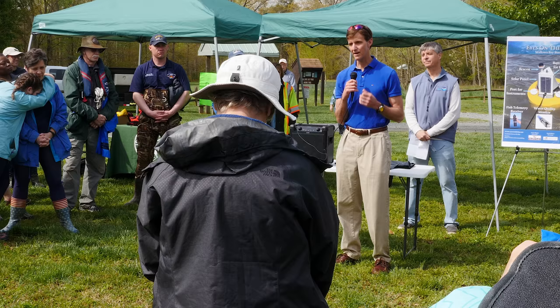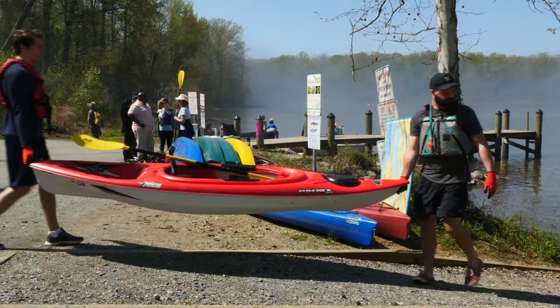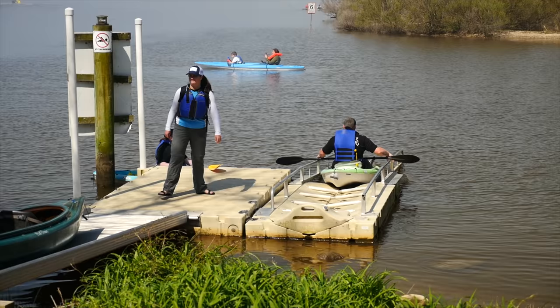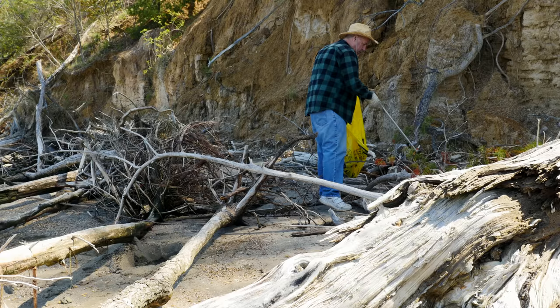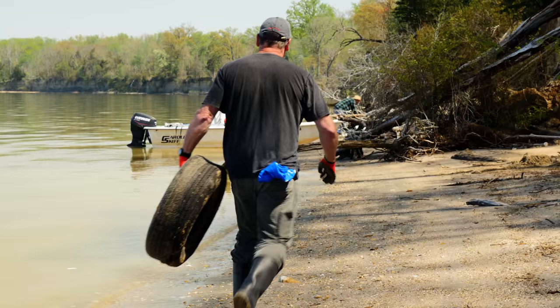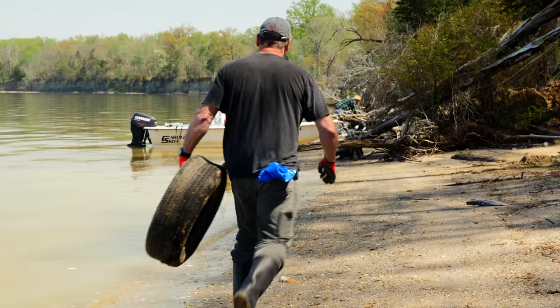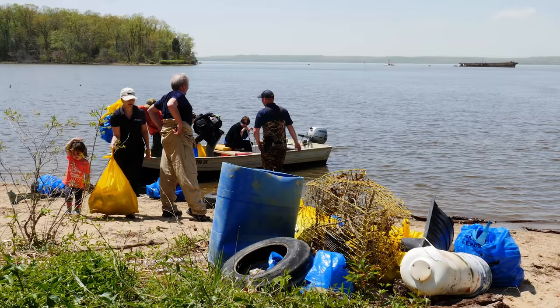After brief remarks by Admiral Tim Gallaudet of the National Oceanic and Atmospheric Administration and our very own Admiral Secretary Mark Belton, volunteers geared up and took to the water to enhance this proposed National Marine Sanctuary. For several hours, crews picked up trash and debris from the river and its shorelines, making use of kayaks and small boats to access remote locations. Participants were rewarded with stunning views of the impressive Ghost Fleet, and of course, the pride that comes with environmental stewardship.